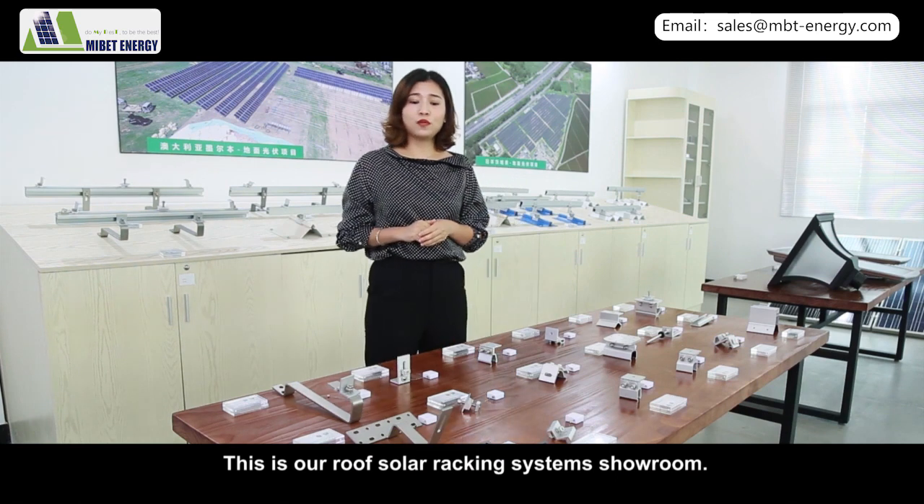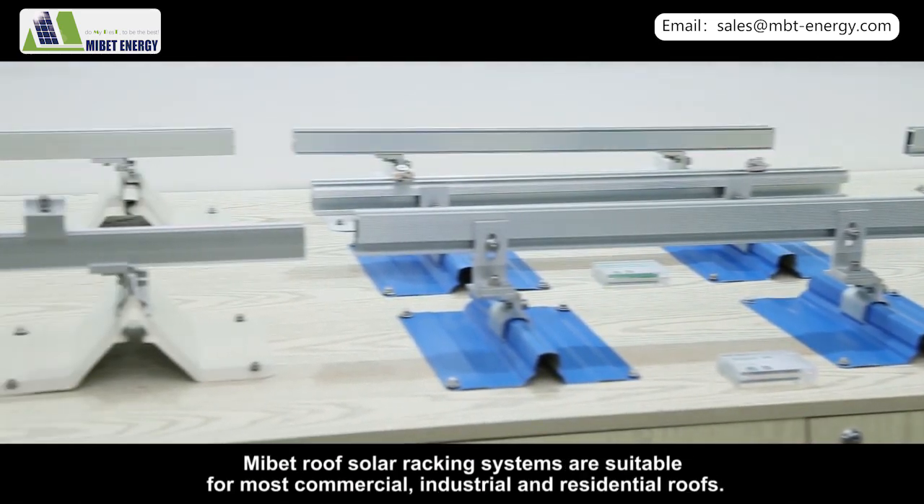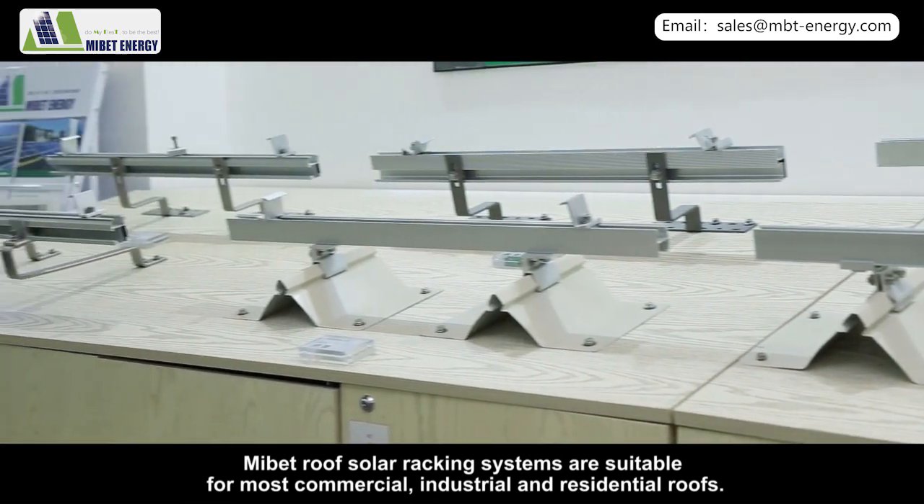This is our roof solar racking system showroom. MyBet roof solar racking systems are suitable for most commercial, industrial, and residential roofs.